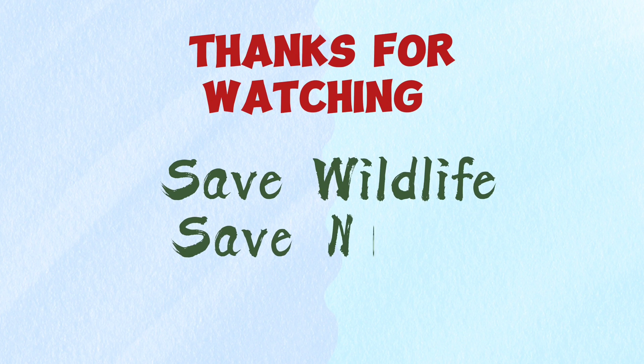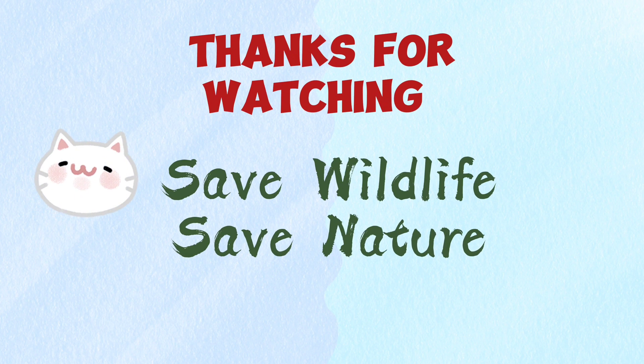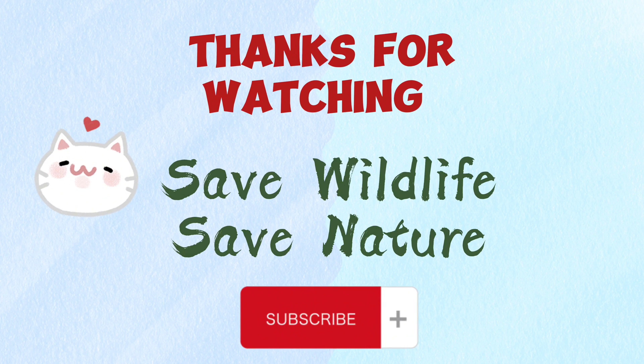Thanks for watching. I hope you enjoyed the video. If you know more differences between them, please comment down below and also subscribe to the channel. And don't forget to tell me which one is your favorite.